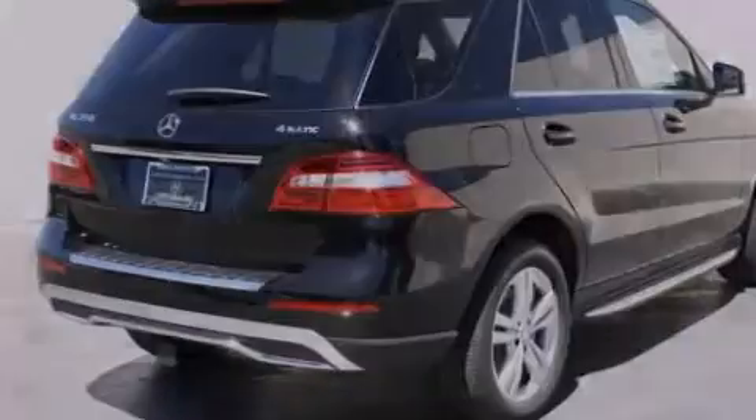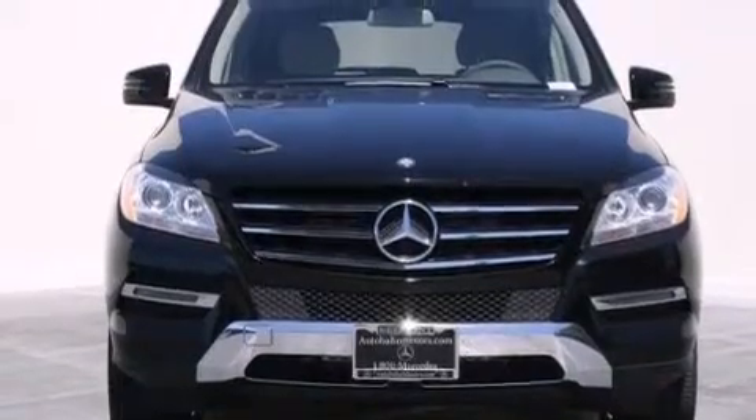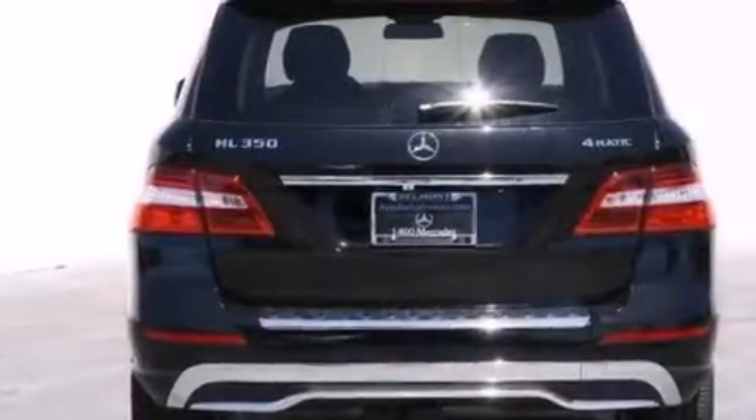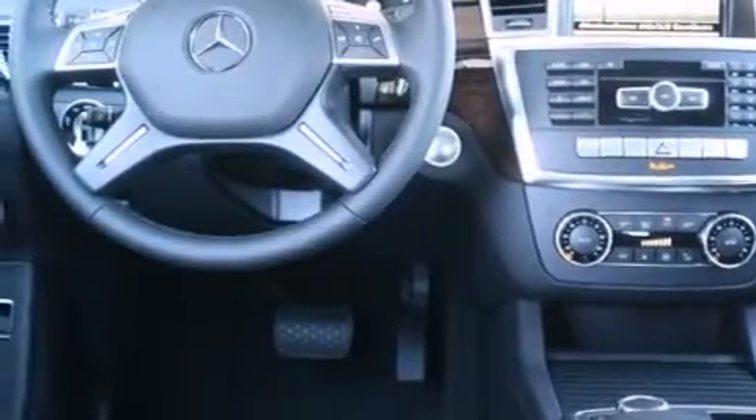Its top features and packages include the Premium One Package, a navigation system, a rear-view camera, a power moonroof, heated seats, blind spot assist, XM satellite radio, and lane-keeping assist.